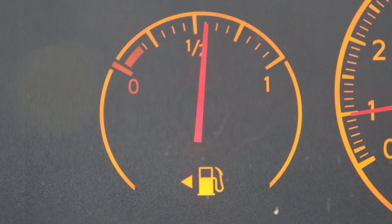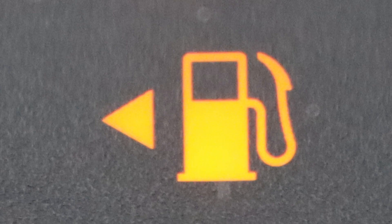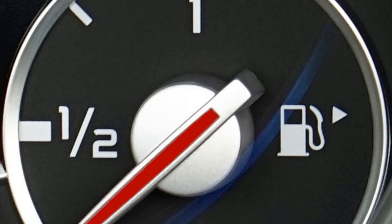To find out which side of a car the fuel flap's on, first look at the fuel gauge. Look for an arrow that points left or right. This one, for example, points left. In contrast, this one points right.